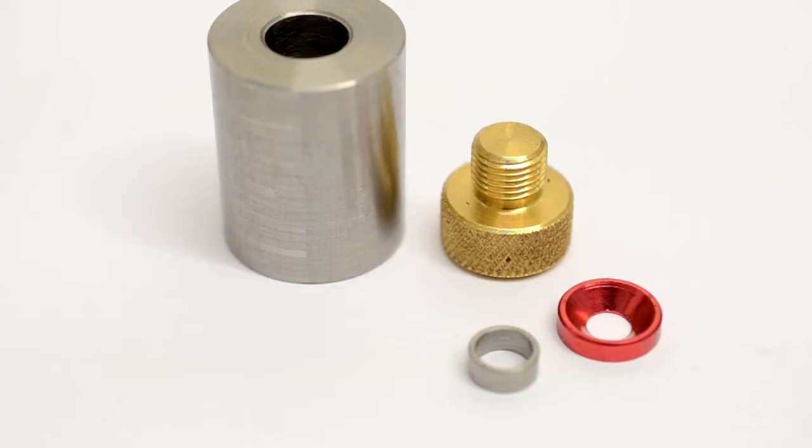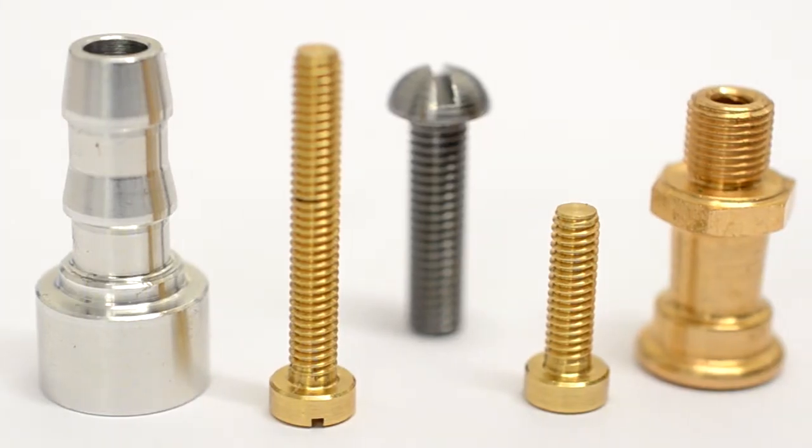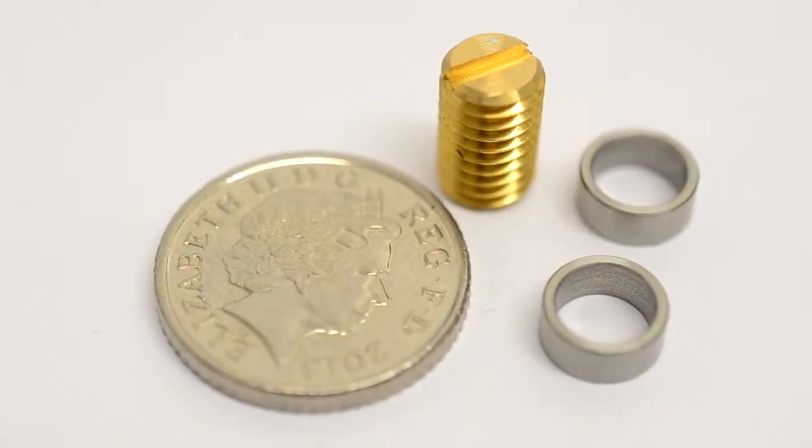We can run anything from 1,000 to 50,000 and still get the same quality of product from the first to the last. A lot of our customers have said, when they've received BA screws from us, that the quality is unmatched. BA threads from abroad just can't compare to the precision of what we can do on these machines.